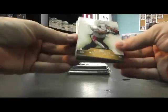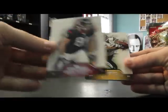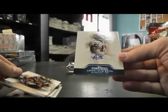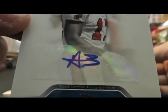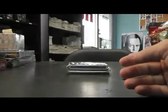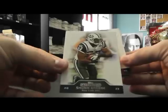Pink sleeve. Owen Daniels. Vincent Jackson. Brandon Lloyd. Autograph. And the last pack of Precision.